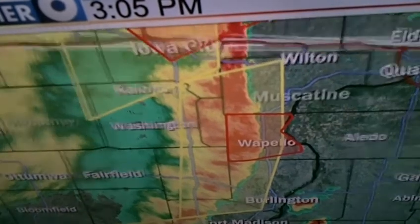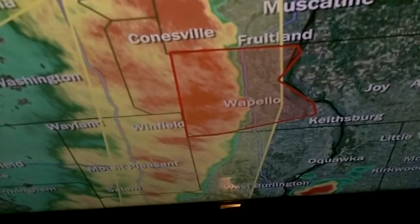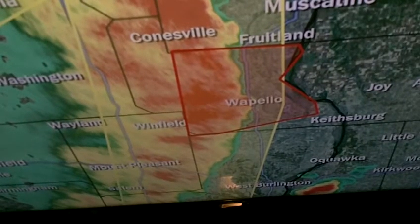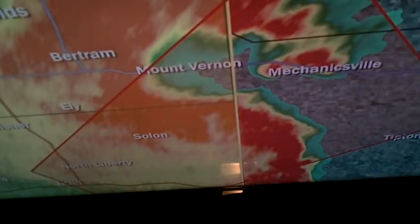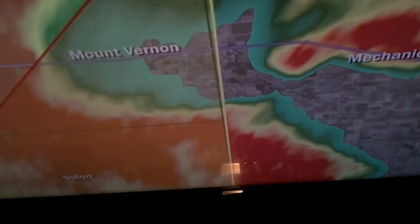We have an actual observed tornado now that is six miles southwest of Mechanicsville, so that would put it right there in Cedar County. That is now moving northeast at 50 miles per hour. That's the area we were watching earlier that moved through Solon or just south of Solon where they had the observed tornadoes. Just now six miles southwest of Mechanicsville — it might be two tornadoes on the ground.